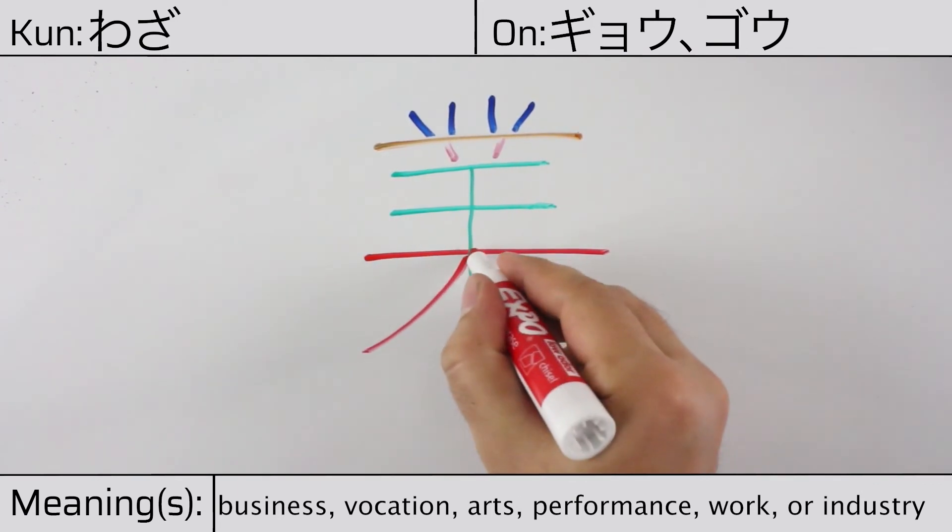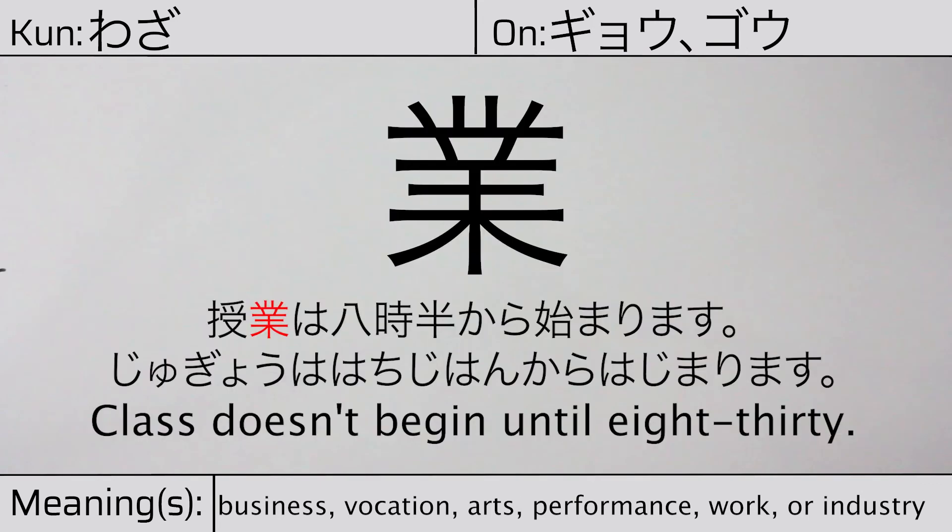Our example sentence is: class doesn't begin until 8:30.